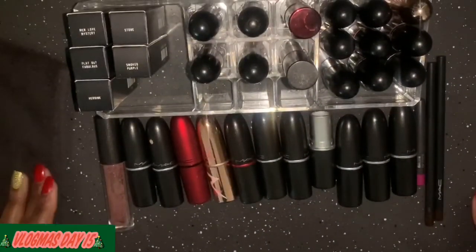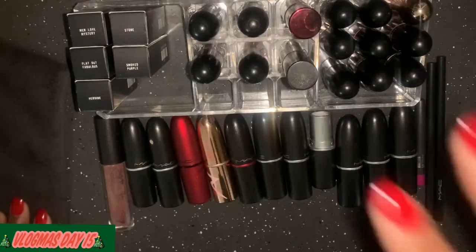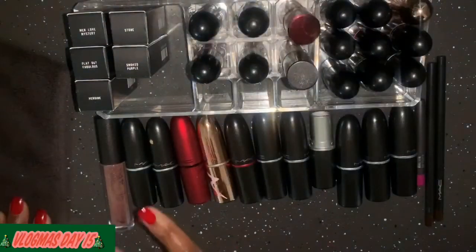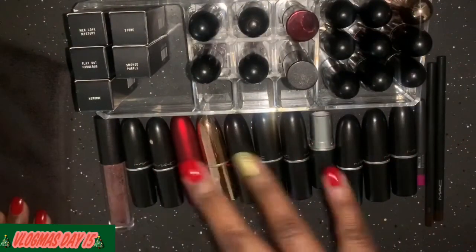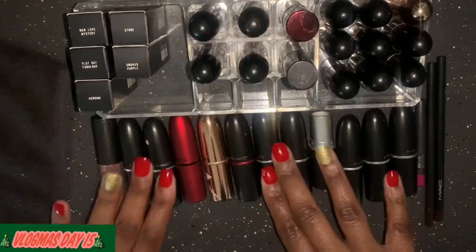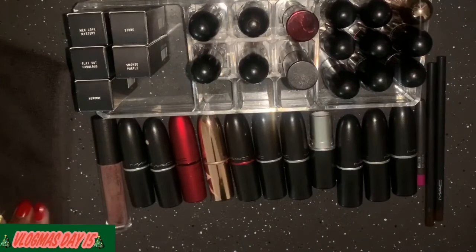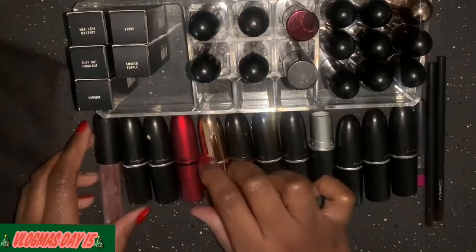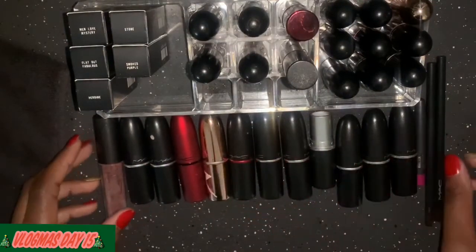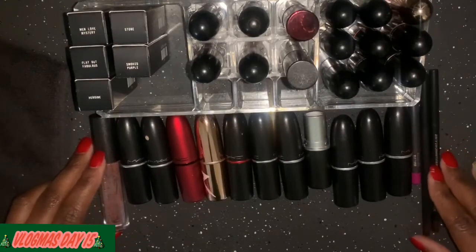So this is pretty much my lineup right now. The other lipstick is in my book bag in the car. These are my keeps, these are my three possibles, and these are gone period. I'm going to go ahead and get myself together to head out and film some videos.